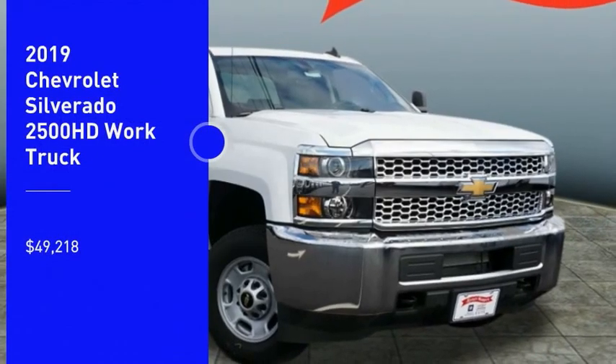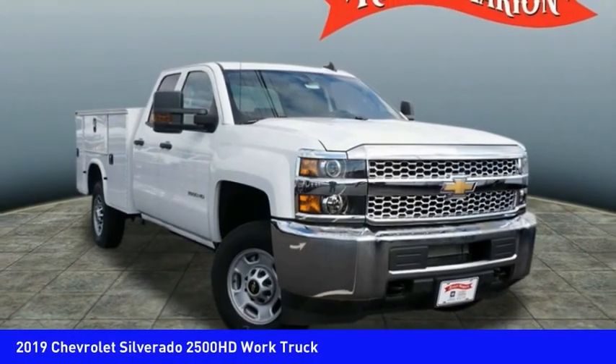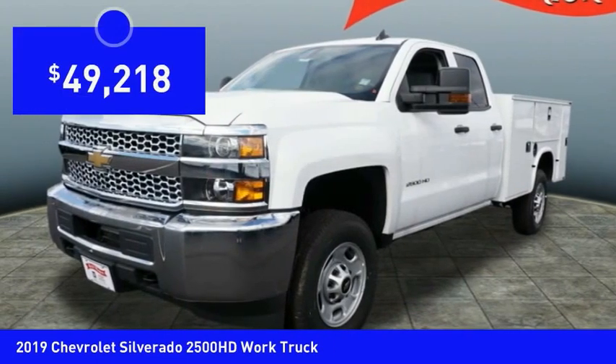Take a ride in the 2019 Silverado 2500 HD. This pickup truck pulls unlike any other and is priced below $50,000.